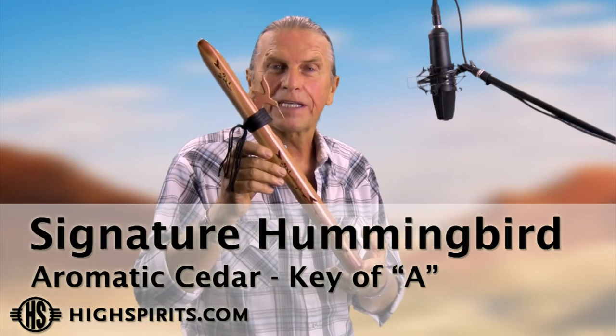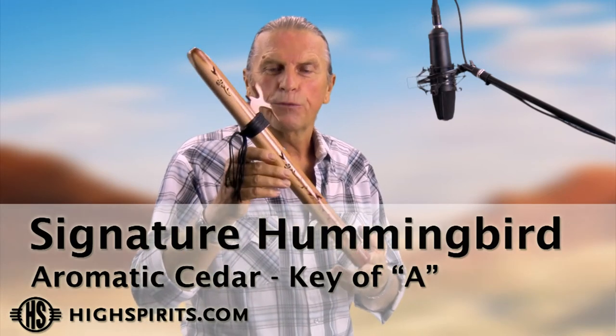This is our Hummingbird signature flute. It's a one-inch bore in aromatic cedar. Aromatic cedar is just a wonderful tonal wood in that it has a balance to it — the high notes are real clean and clear and the low notes are nice and full.